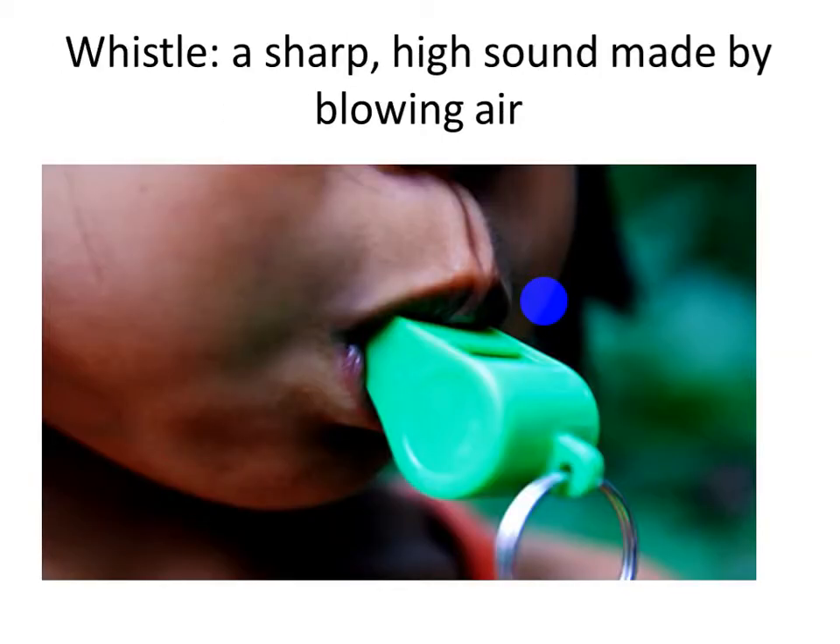Who is using this whistle? Super! Our coach and captain. Ali and Captain Bedre, they are using it. When you hear a sharp, high sound made by blowing air, this is the whistle. When do you hear this whistle? By the end of the break, and also in the PE session. So, what does it mean — a sharp, high sound made by blowing air? It means whistle.